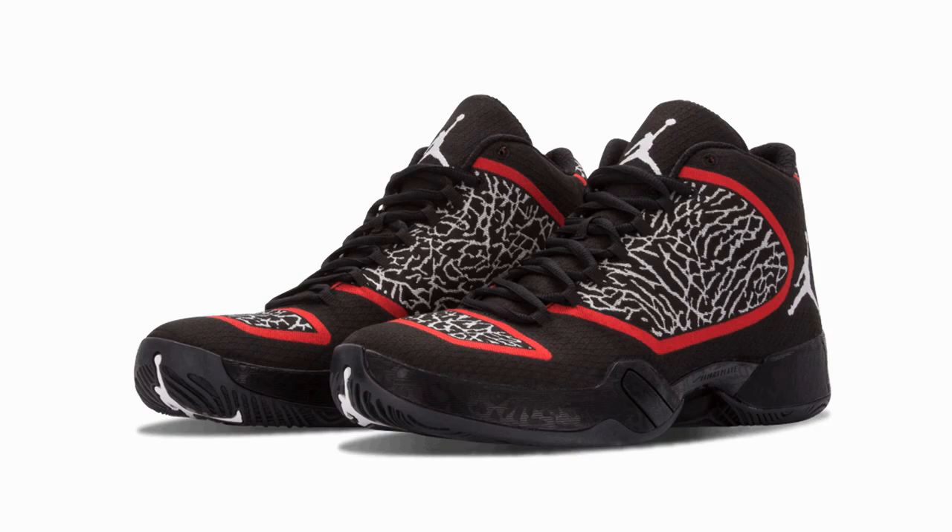This is one of the best performance basketball shoes of all time and there's no doubt you'll enjoy wearing them.